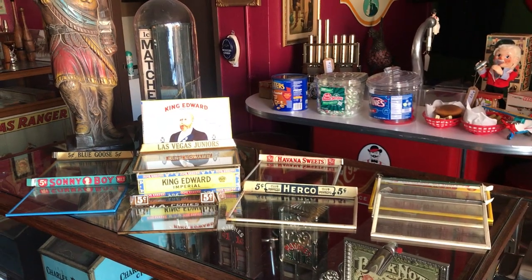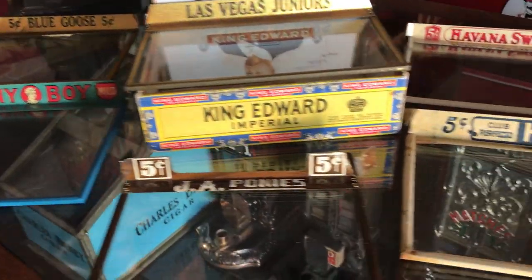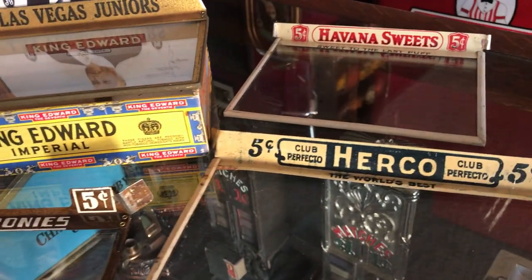Six of them have writing on them — some kind of signage showing what cigars they were. And then three of them are just generic.